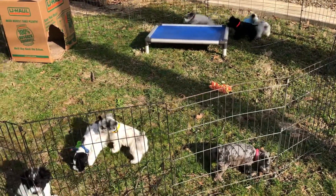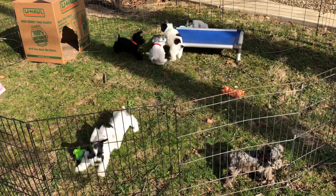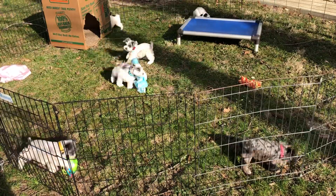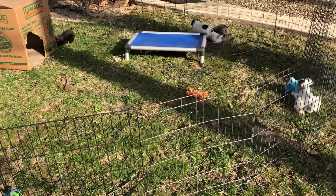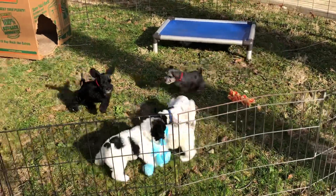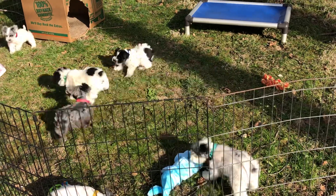Vanessa and I gave them their wormer this morning because they're doing a 7-day worming with Safeguard. We went ahead and microchipped them and did their weights for you this morning. I'm going to stay scanned out and go down the weights for you so you know where they're at.